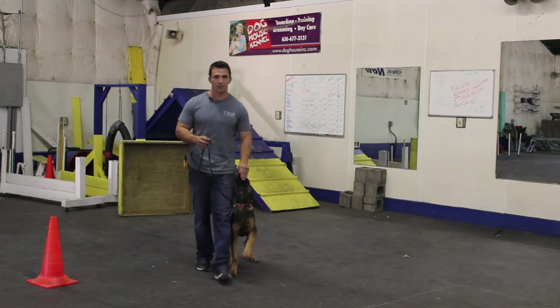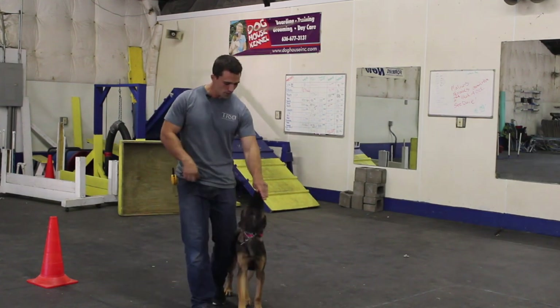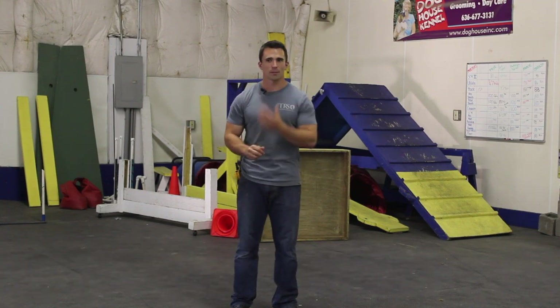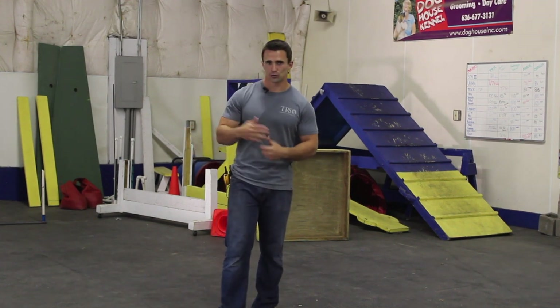We've had a couple of emails asking how to teach a left about turn — where you're walking forward, turn around, and the dog swings back around into position and continues walking forward. The way we teach it is just like anything else: we build the dog up on success. So the more the dog is successful, the better they're going to be. The first thing I do after the dog understands heel is a spiral — I walk in a circle that gets smaller and smaller, going left, and my dog is in the heel position.